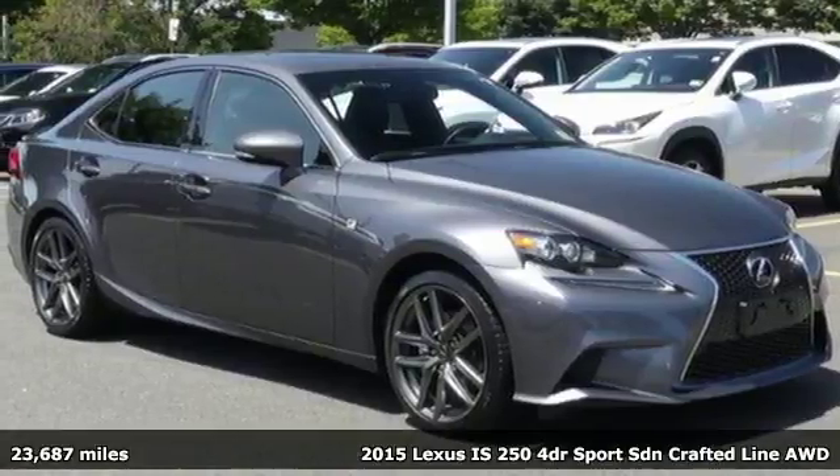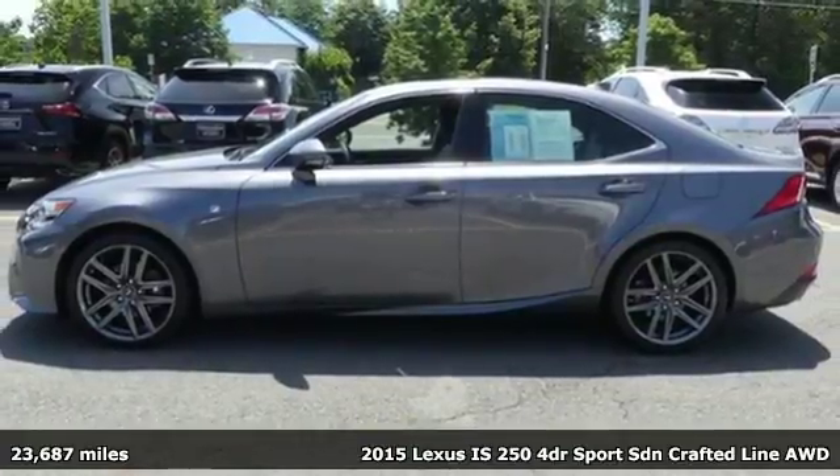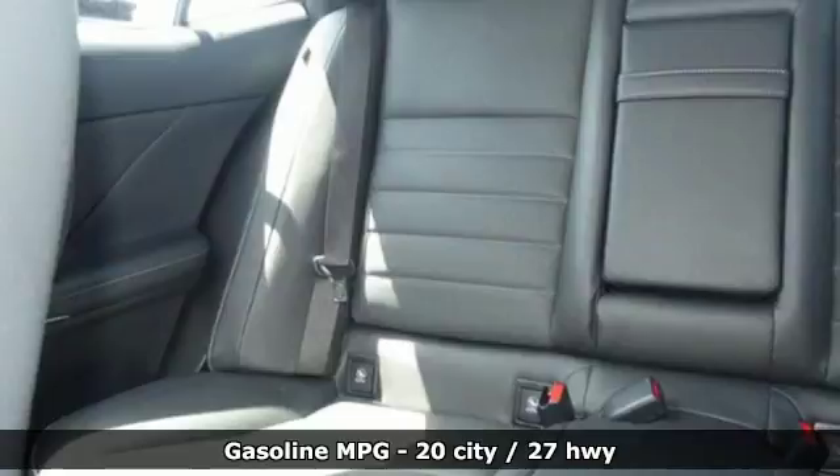It's a 2015 Lexus IS 250. For those who refuse to follow, choose your fast lane and feel the visceral connection between you and the road at the head of the pack.